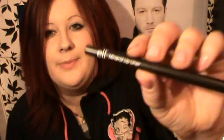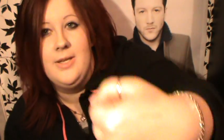I also picked up a mineral lip liner — I almost said eyeliner, but it's a lip liner. This is in a nude colour called Peachy. I'm going to put it on my lips. It's really pigmented and seems quite creamy. I haven't used it on my lips yet but it does seem quite nice.